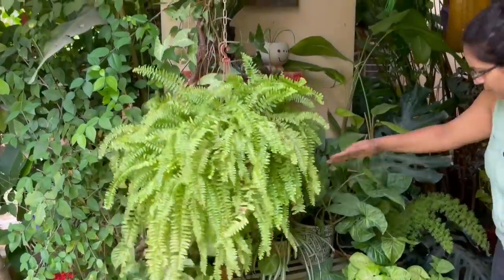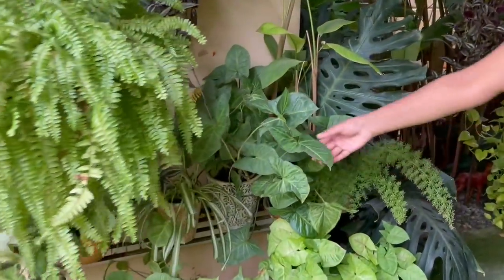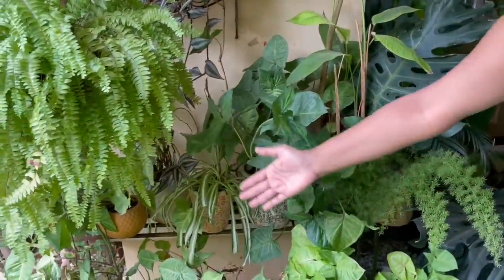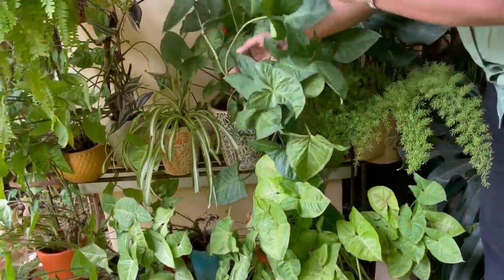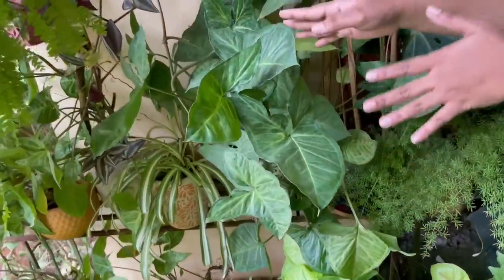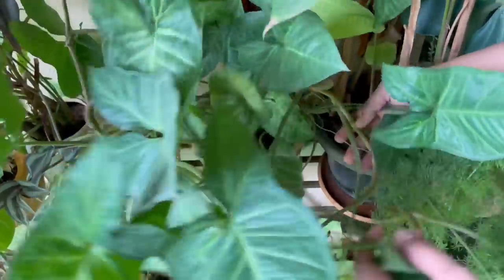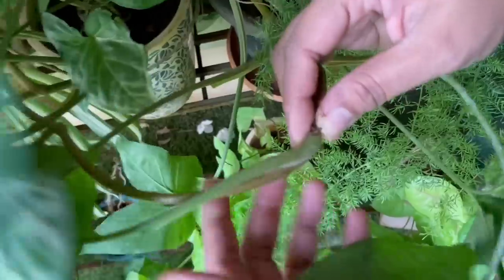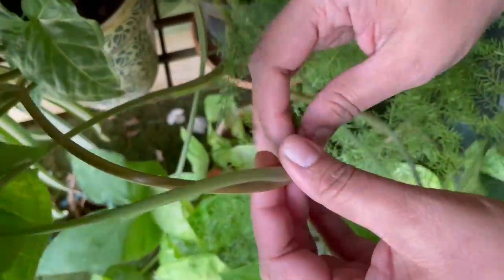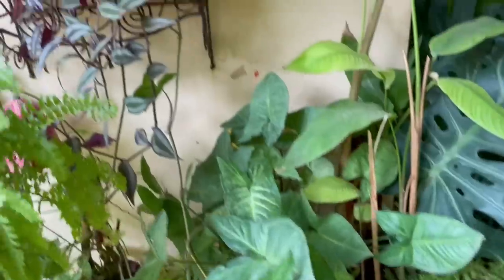Then here on a stand I have a couple of plants, mostly syngoniums, and most of them are grown from cuttings. Let me show you how to grow this plant from cutting — it's very, very easy, like money plants. All you need to do is take a cutting with a node and grow them in soil or even in water.